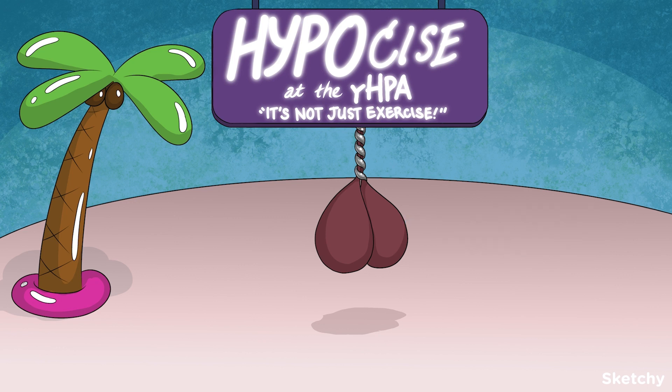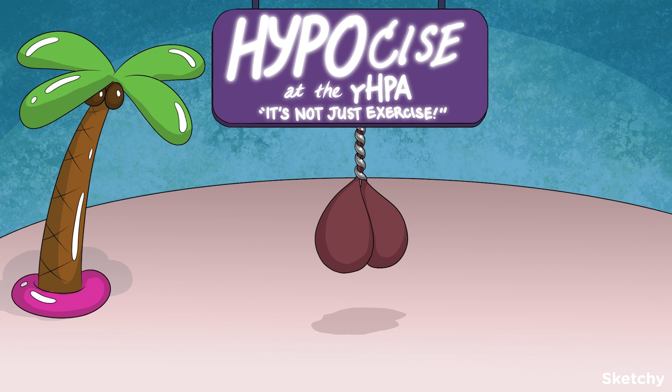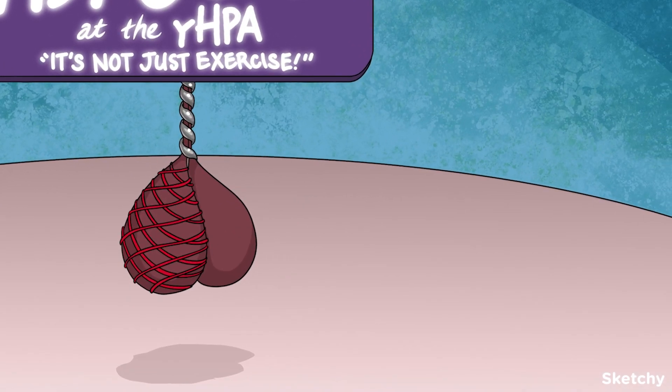Let's look at how the pituitary receives directions from the hypothalamus. When the hypothalamus wants to send a message to the anterior pituitary, it secretes hormones into the HPS, or hypophysial portal system. The HPS is a network of capillaries, so those hypothalamic hormones travel just a few centimeters down the bloodstream to the anterior pituitary where the message is received. This is called paracrine signaling because the responding cells are nearby.